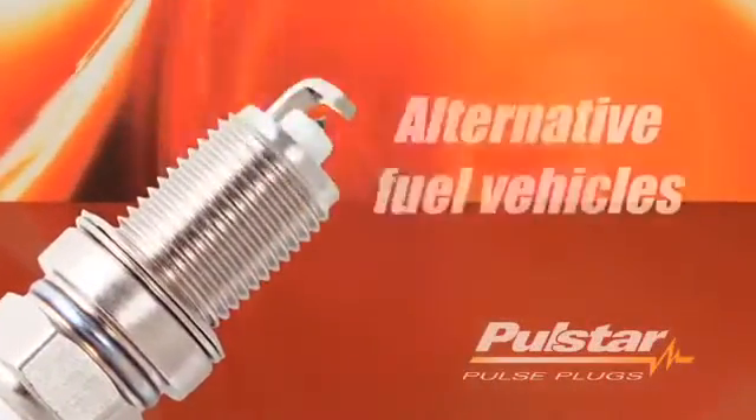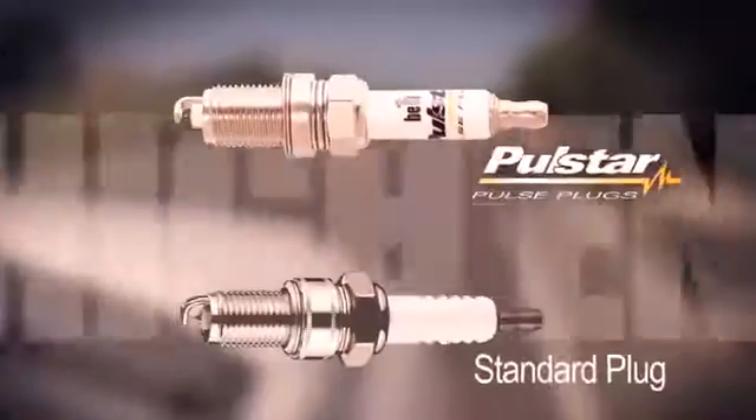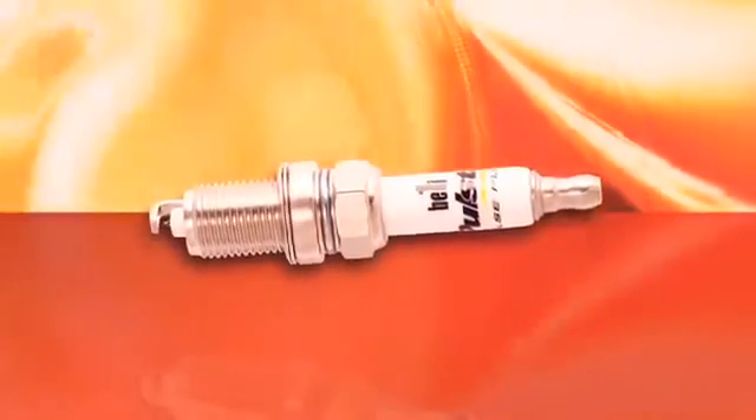Polestar plugs work very well with alternative fuel vehicles as well. Replace your old-school spark plugs with Polestar and you'll get more reliable starting, increased horsepower and torque, and improved fuel economy — all documented and proven by certified independent laboratories.